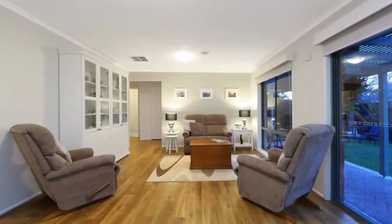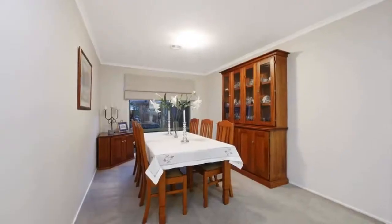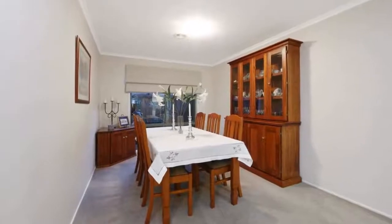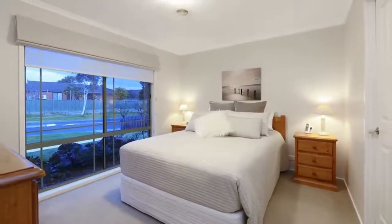Updated kitchen with double oven, renovated bathrooms, commercial grade timber look vinyl floors, separate lounge and dining areas, plus a family room and beautiful outdoor private garden oasis are just some of the features this home delivers.